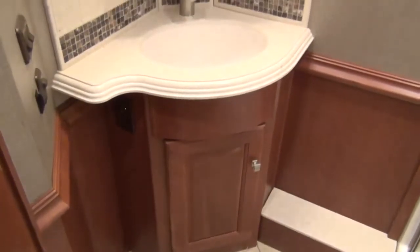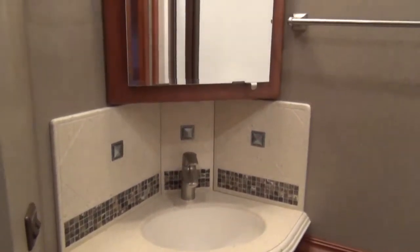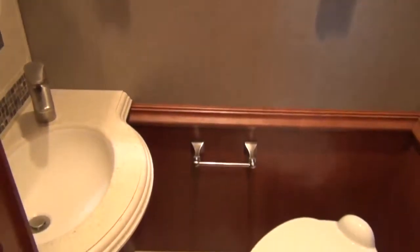The unique bathroom divides the toilet and shower into private rooms, both featuring individual vanities. This is practical for couples who want to spend less time getting ready and more time enjoying their day.